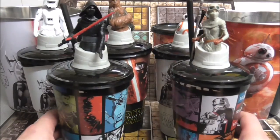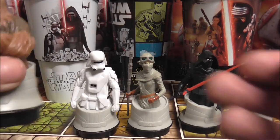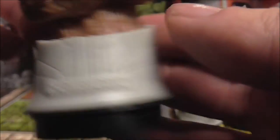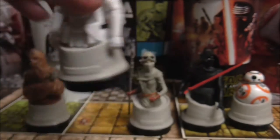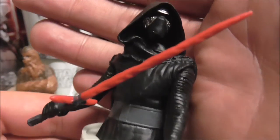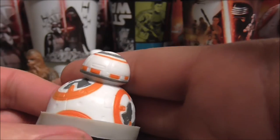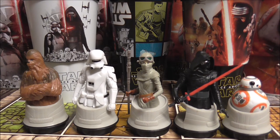So there we have the full set from Odeon Cinemas. There's a close look at the figures — definitely my personal favourite is BB-8. I'll see you in the next video. Ta-ra for now.